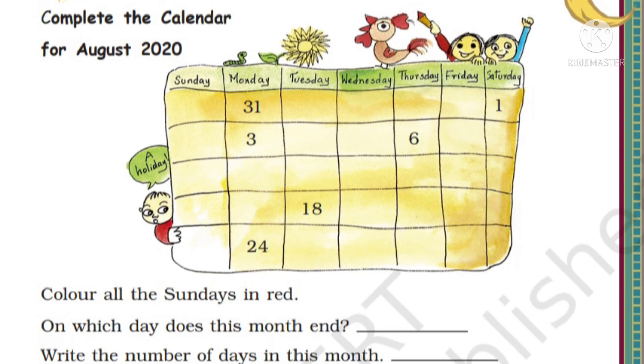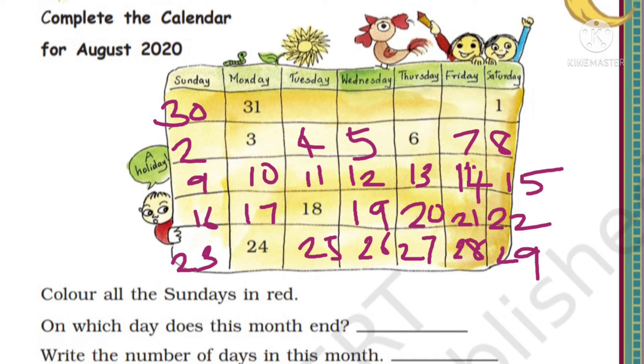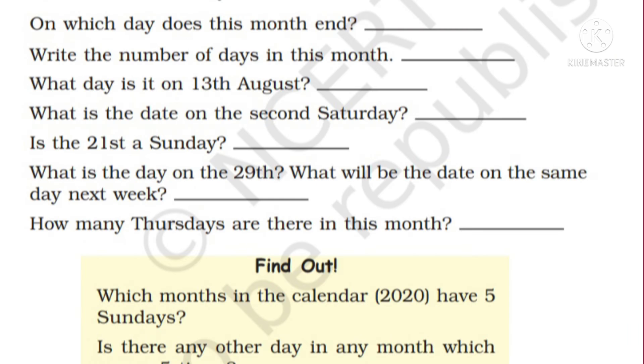Complete the calendar for August 2020. A calendar is given with some numbers; we have to fill the rest to make it a full calendar. Color all Sundays in red. On which day does this month end? This month ends on Monday - the 31st is a Monday. How many days are in this month? There are 31 days. What day is it on 13th August? 13th August is a Thursday. What is the date on the 2nd Saturday? The 1st Saturday is the 1st, and the 2nd Saturday is the 8th.